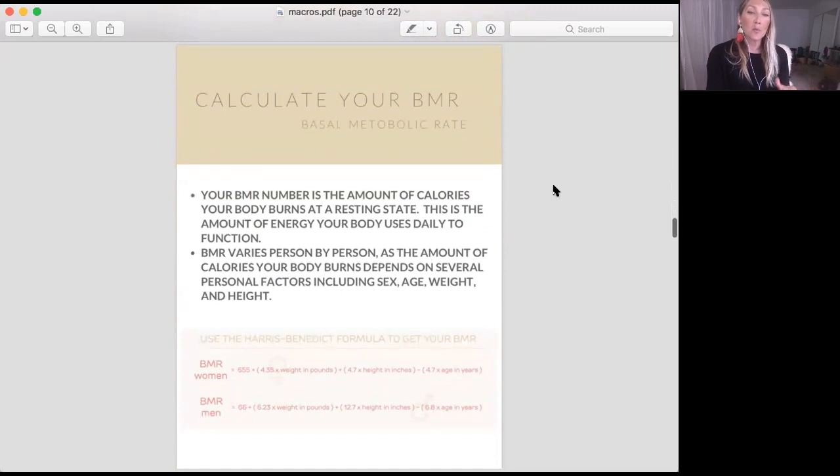There's one for women. For women, you need to take your weight in pounds and multiply it by 4.35. Set that number aside. Then take your height in inches and multiply that by 4.7. Set that number aside. Take both of those numbers and add them together, and also add in another 655. Set that aside.